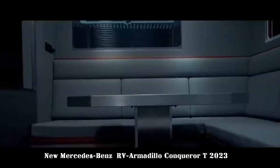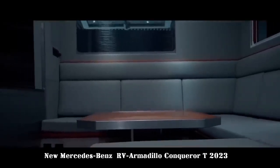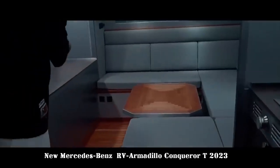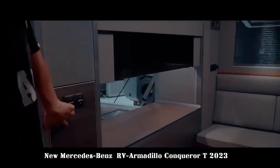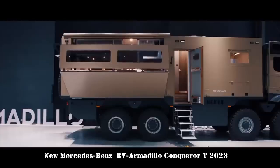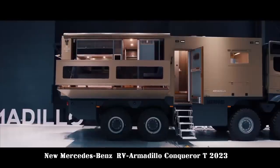Staying true to the tradition that Conqueror Series models are the flagship of Armadillo heavy-duty off-road touring vehicles, luxury is indispensable. In the four-person living area, the Conqueror T has introduced a different color tone compared to previous models, replacing cold colors with soft warm colors to make it more intimate and warm.